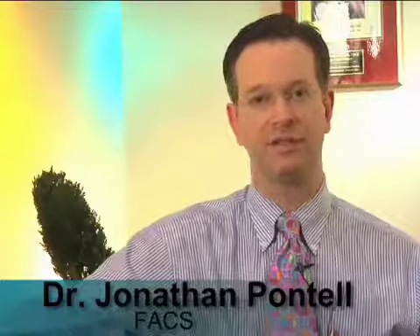I'd like to speak with you about facial injectables such as Botox, and fillers such as Restylane and Juvederm.